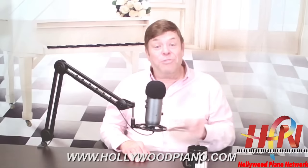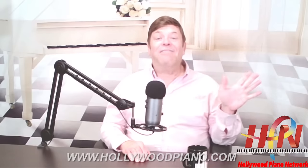This is Glenn Tribitz for Hollywood Piano saying: there's no life without music, and there's no music without life. Bye for now.